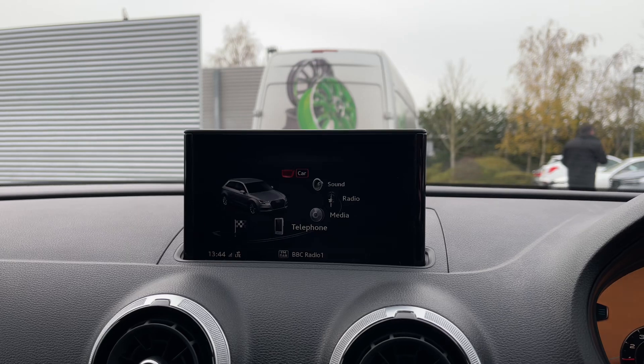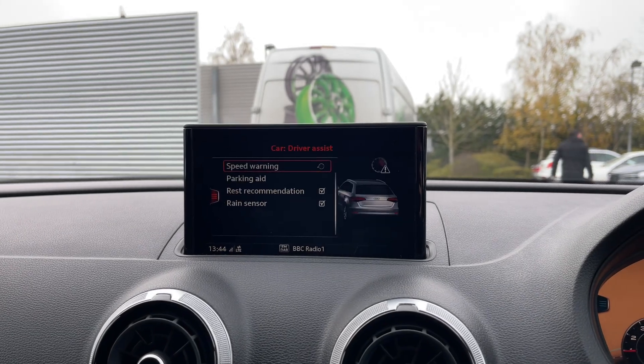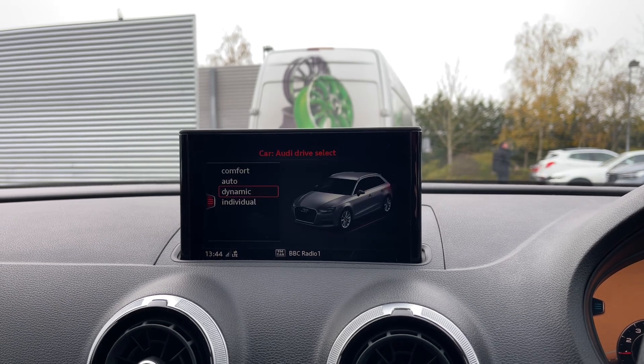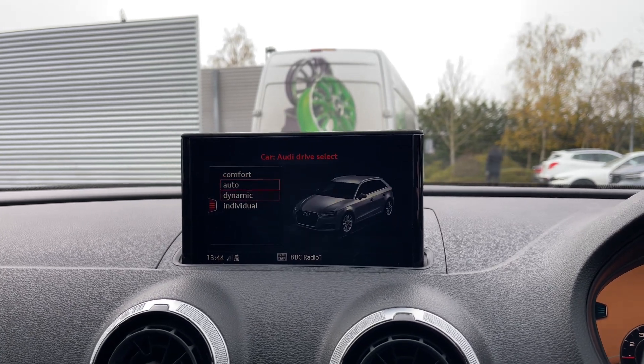Moving over to the multimedia display screen, we can scroll down to come into the vehicle's menu with a range of different driver assist settings and functions, as well as the car's Audi drive select system with a range of different driving styles to choose from.